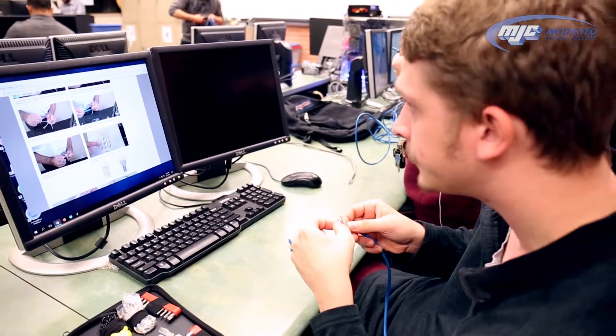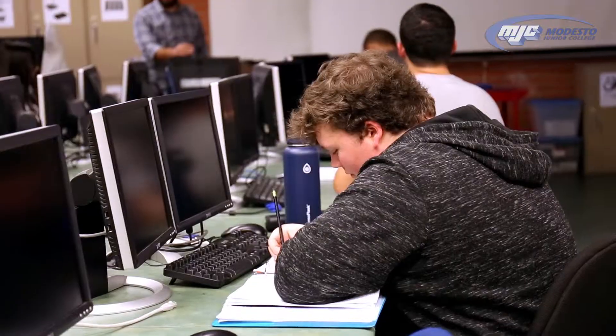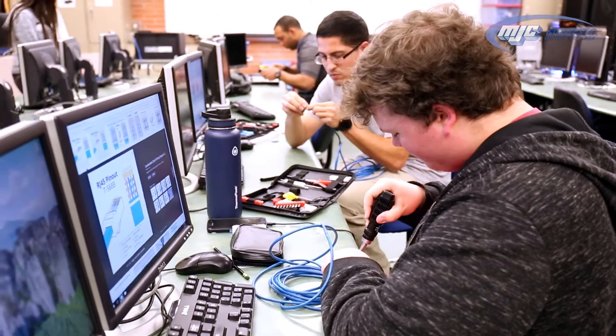My goal is to work somewhere for the school district as an IT. My plan right now is to work with my father's company. He has people go out on calls and fix computers or do work at job sites. With this, I could have the experience to get into that and be a part of the family business.